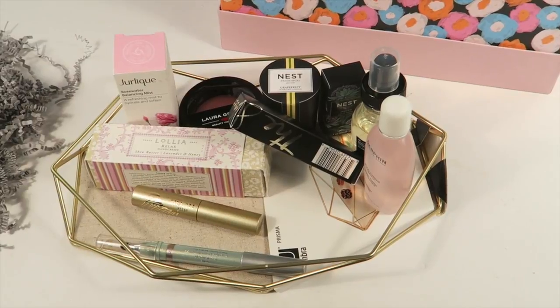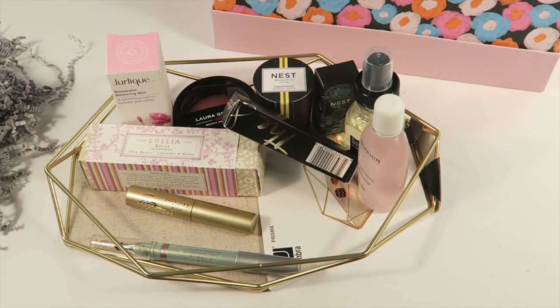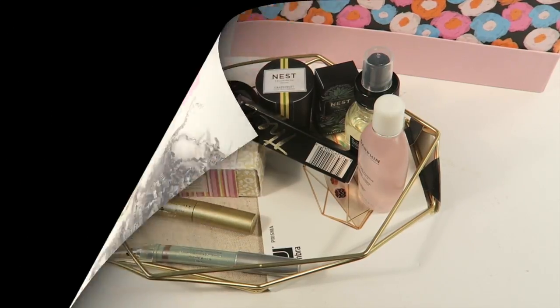So that's everything you get in the box! If you want to buy this box, it's still available — check the link down below. Also, if you want to win this box for free, just enter the giveaway down below. Thanks for watching and have a great day!